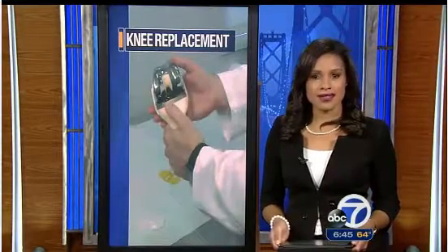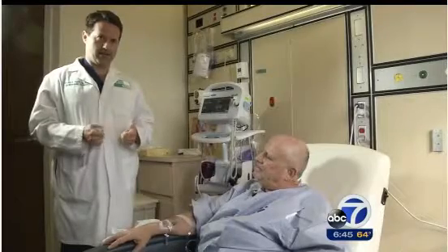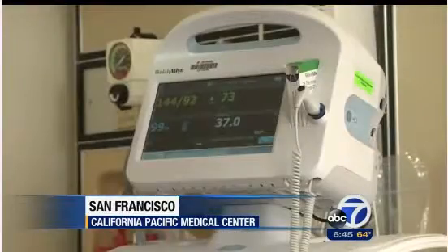Michael Evans is a former surfer who would love to get back in the water, but now facing his second knee replacement, he says just moving without pain would be a victory. 'I can't straighten it, I can barely bend it, I need a crutch to get out of bed in the morning.'